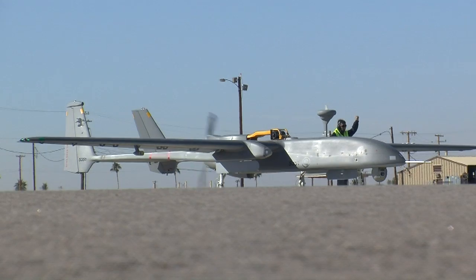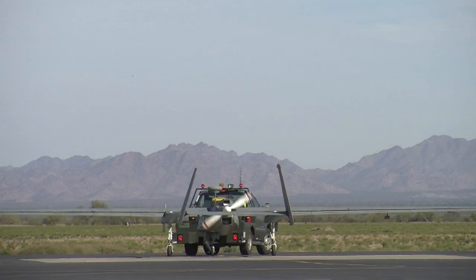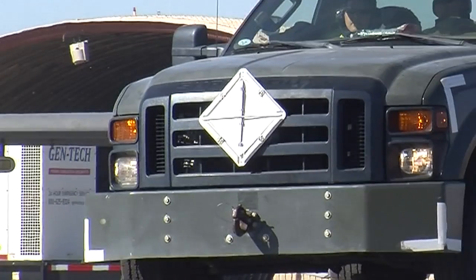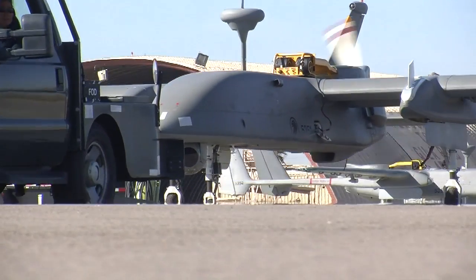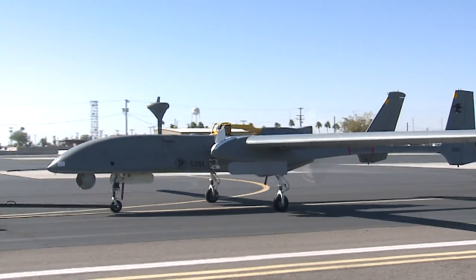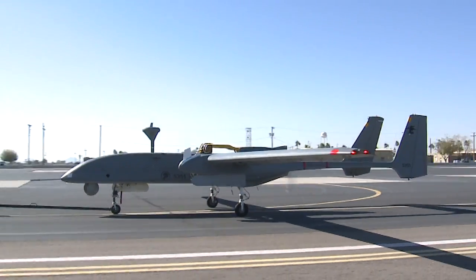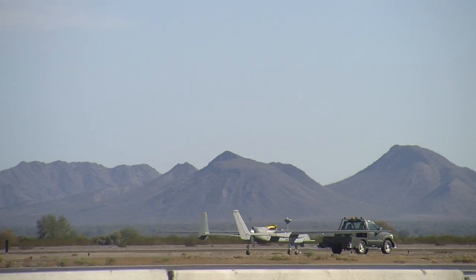Out in the open flight line, under the desert sun, our SAF ground crew prepare the Heron-1 UAV for its mission. This UAV is one of four deployed for Exercise Forging Sabre 2015, a large-scale exercise held in Phoenix, Arizona, to validate the integrated strike capability of the SAF.